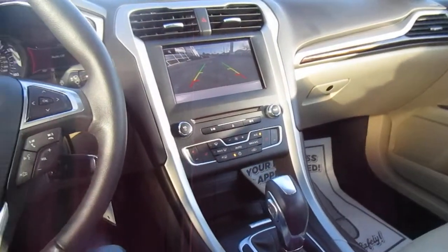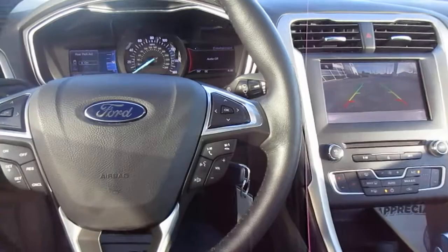So if you're in the market for a really nice pre-owned Ford Fusion, come down to King's Colonial Ford and check this one out. Thank you for watching.